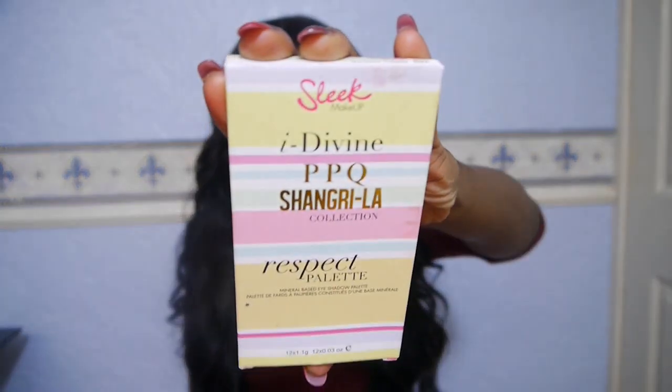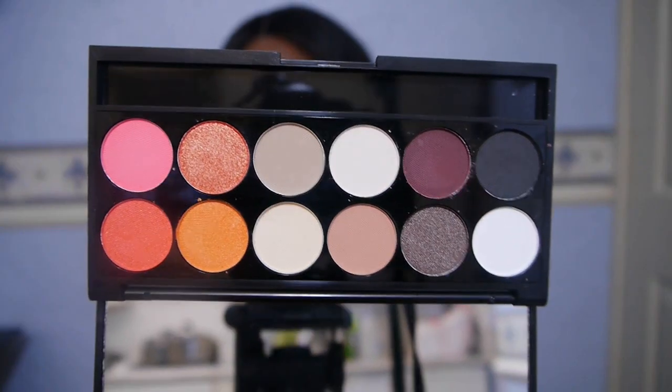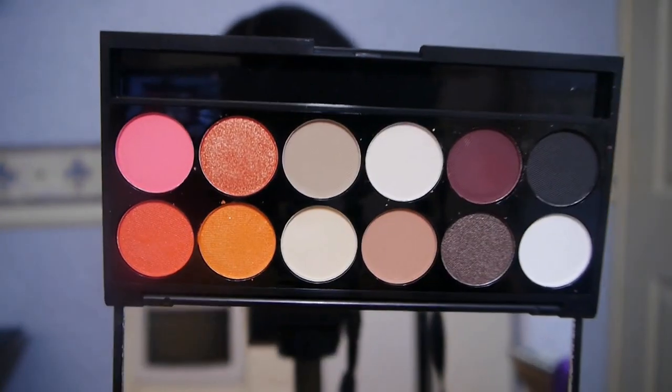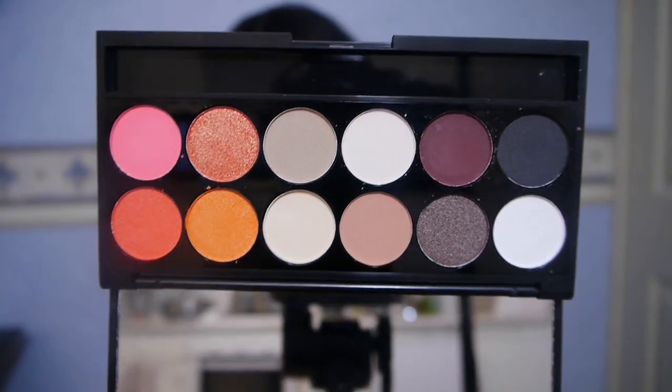I have one of the Sleek eyeshadow palettes called PPQ Shangri-La, and this is the Respect palette. I went for this palette and I will be doing a tutorial with it. I thought it was quite nice — it consists of shimmery and matte shades. I think they're about £7 or £7.50 now; they used to be £6.49 but they've gone up.